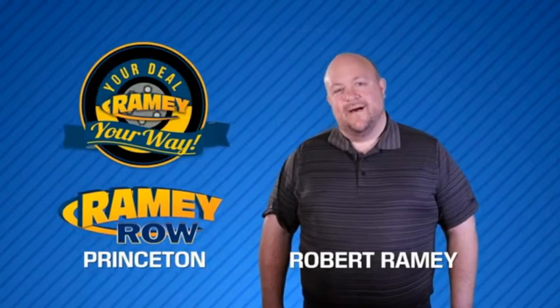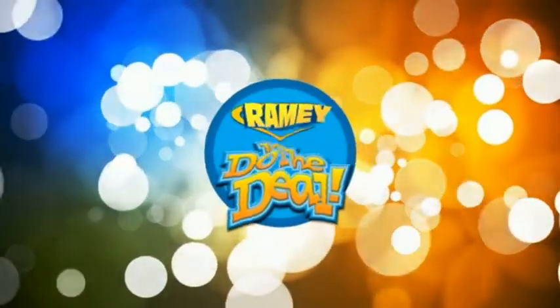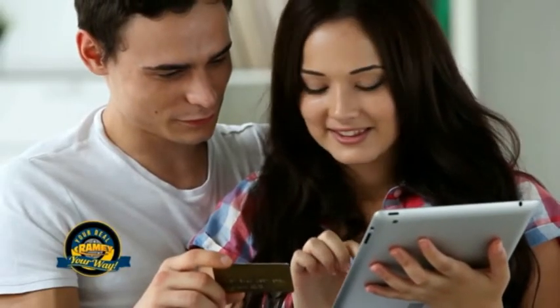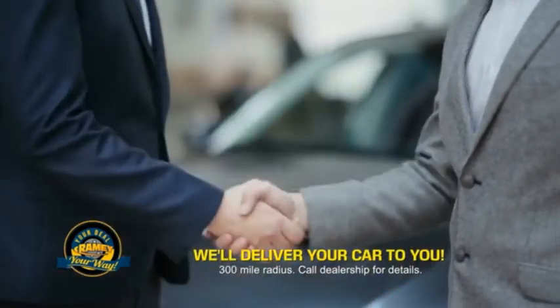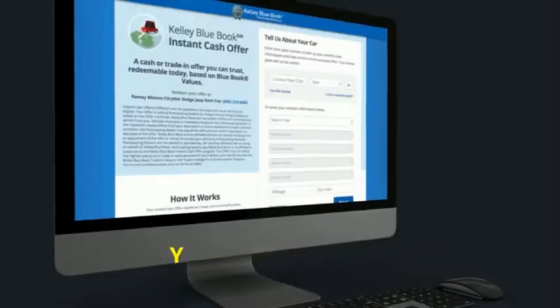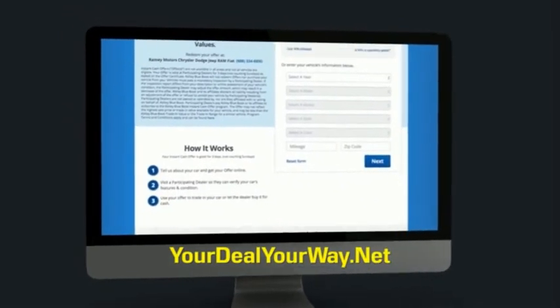For years, Ramey Auto Group has been doing the deal with our customers. We do the deal. Times are changing. We're still doing the deal, just better. Now you can shop online and do your deal your way — from shopping to valuing your trade and negotiating a price, you can do it all from home. Ramey is making your deal easier and giving you the most convenient car buying experience around. Most of our customers that start their deal online are in our showrooms less than an hour and on the road in no time. So check us out at yourdealyourway.net and find a new way to do the deal, only at Ramey.